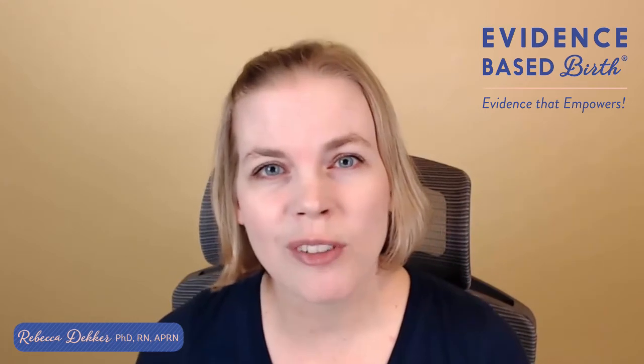Hi everyone! I'm so excited to see you again. Thanks for taking the time to watch this video and thanks for all your comments on the other videos. I can't tell you how excited everyone is to have the opportunity to learn more about vitamin K. My name is Rebecca Decker, and I'm a nurse with my PhD and I'm the founder of Evidence-Based Birth.